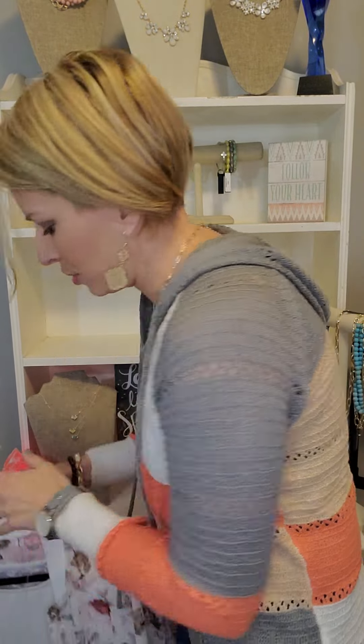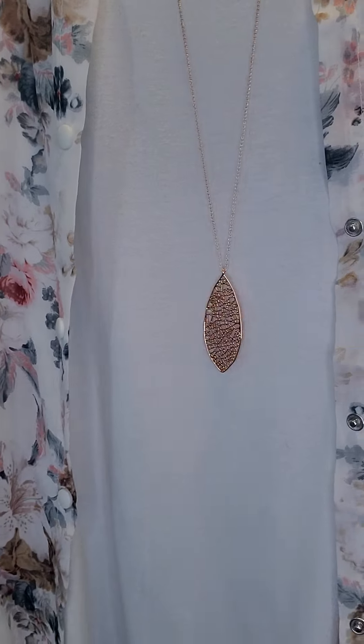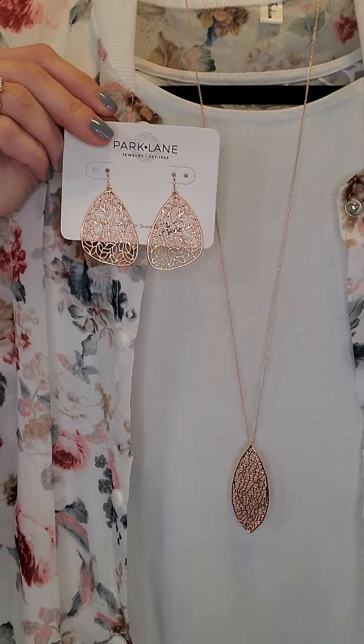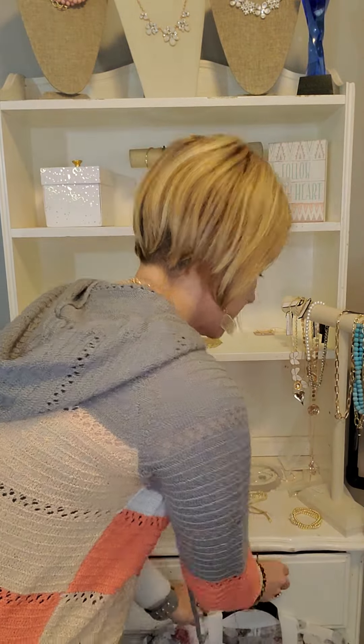A long necklace — I went ahead and put it on a shirt so you could see it well. This is called Fable, in rose gold, it retails for $34, and it has matching earrings that retail for $32 — perfect for our $38 and under special.